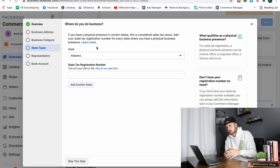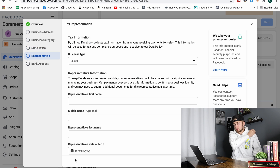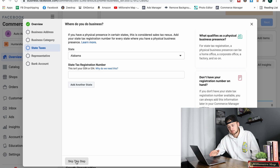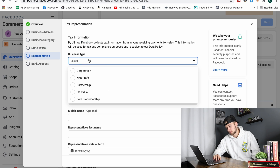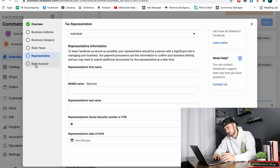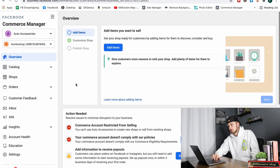I recommend selecting Miscellaneous and Specialty Retail for your shop category — it really doesn't matter, but that works for us. When you get to state taxes, if you have an LLC or S-Corp you can enter your state tax registration number. If you're using your social security number, you can make as many shops as you want under the same SSN — it's not like marketplace. Click Skip This Step, select Individual, and enter your name, social security number, and date of birth, then link your bank account and hit Finish Setup.